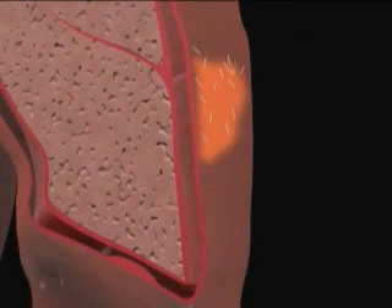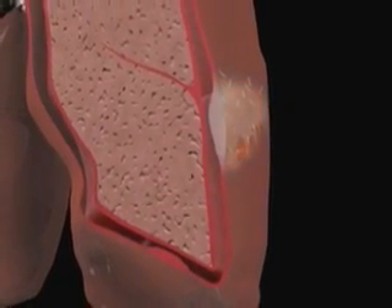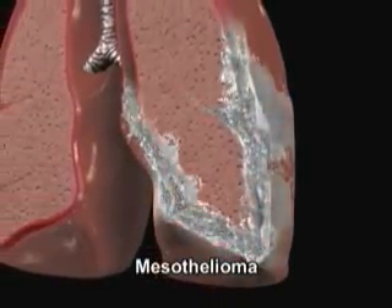Damage caused by asbestos fibers to the DNA of the mesothelial cells lining the pleura over a long period leads to the appearance of malignant tumors called mesothelioma.